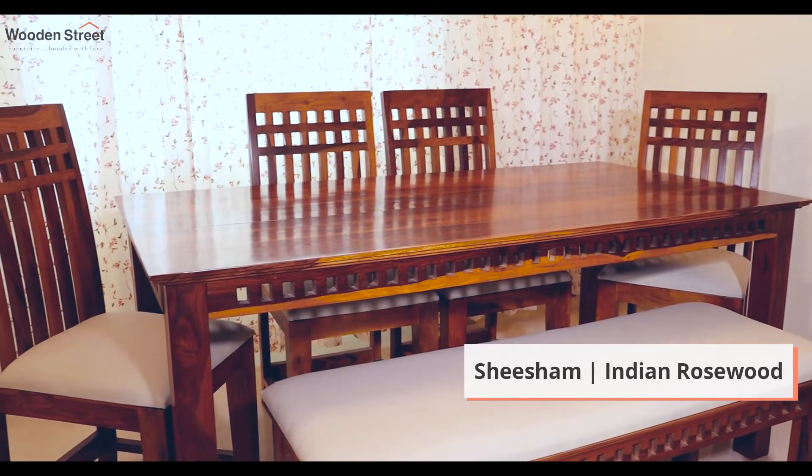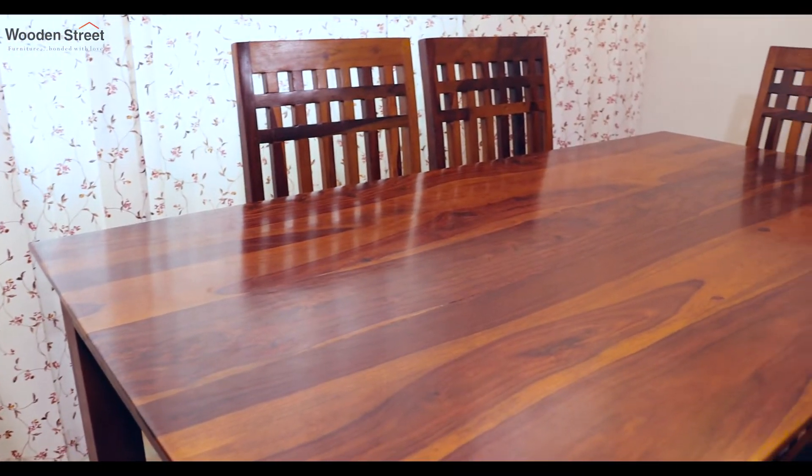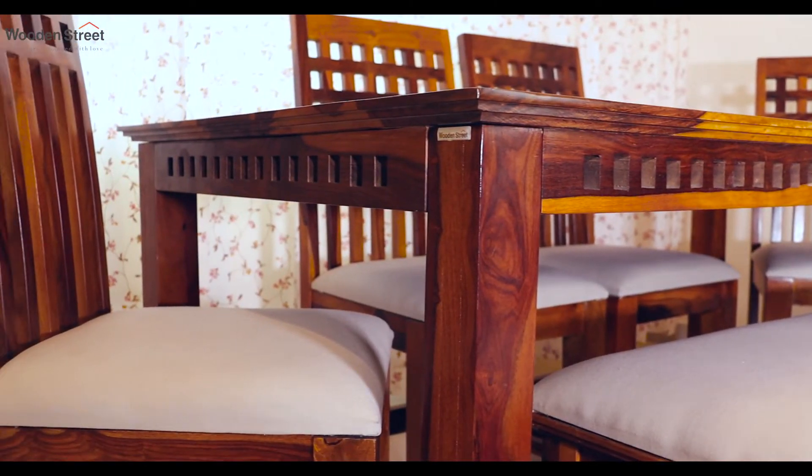This dining set has been crafted using the finest of shisham wood. With the lustrous top and the signature slotted detailing on the table skirts, Adolph always remains in the limelight.